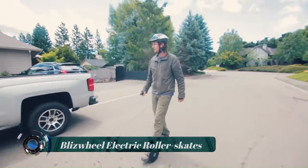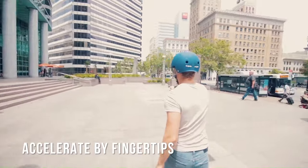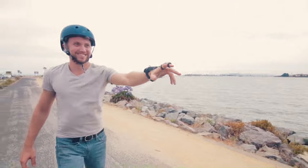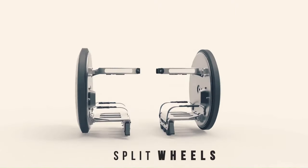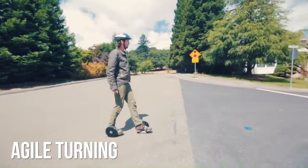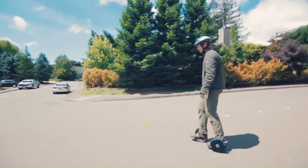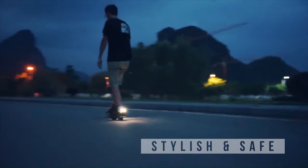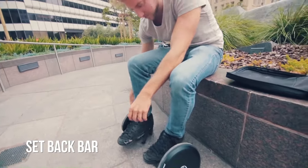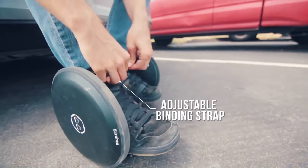Blizzwheel electric roller skates are the world's first foldable electric skates. They are lightweight and compact, making them easy to carry and store, and very easy to ride, even for beginners. Each Blizzwheel skate consists of a motorized wheel with solid rubber tread, from which a foot platform folds down. The foot platform has three smaller unpowered stability wheels. Users simply strap their feet in wearing pretty much any type of shoe, then go.